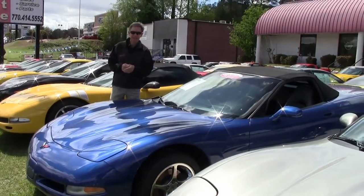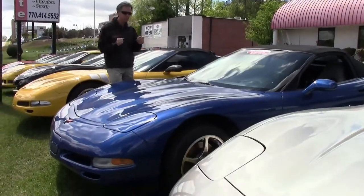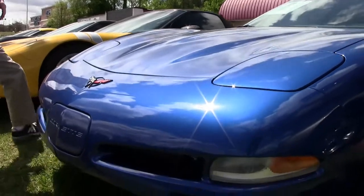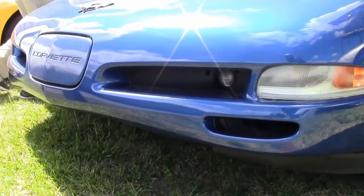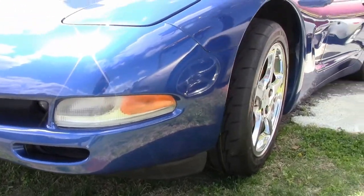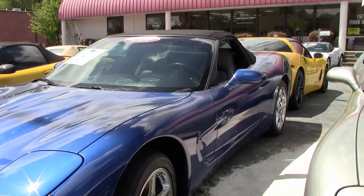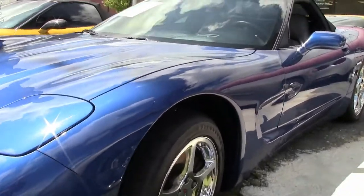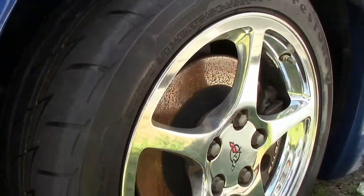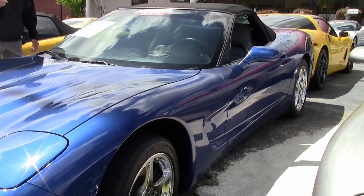Welcome to Buy a Vet in Atlanta, Georgia. My name's David. Today we're going to look at a really beautiful 2002 automatic convertible — 34,000 miles. This car is in great shape. It's the right color: electron blue, light gray interior, black top. This car is loaded. It's got a set of brand new tires and polished wheels. Just one example of the 125 Corvettes we keep in stock.